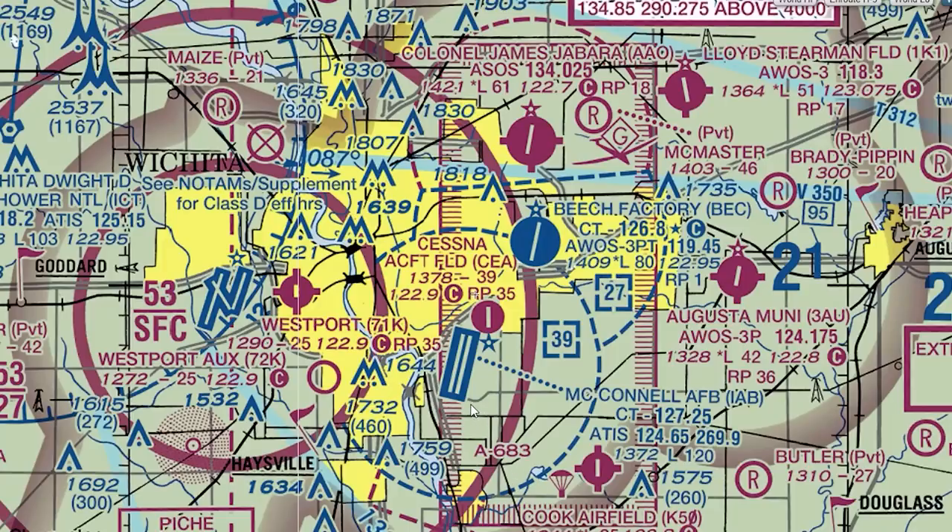Alright, so as you see here, McConnell Air Force Base is right over here — they got parallel runways, runway 19L, runway 19R. The aircraft actually landed over here at Beach Factory Airport. They only have one runway, and their runway is about 8,000 feet long. Over here at McConnell Air Force Base it's about 12,000 feet long. So the problem is you have two different airports — well, three different airports. You see one over here, one over here, and one over here — three different airports on that final for McConnell Air Force Base.